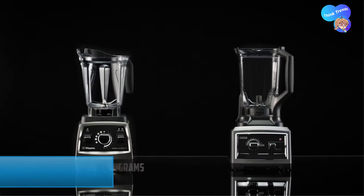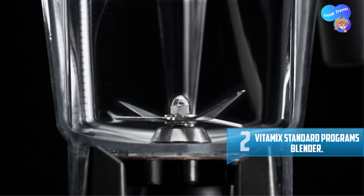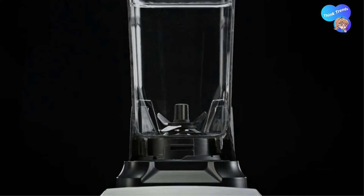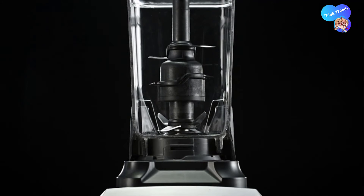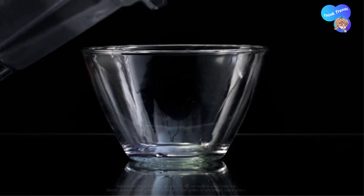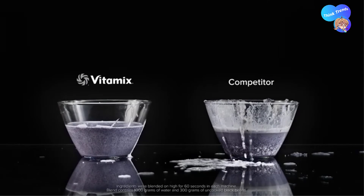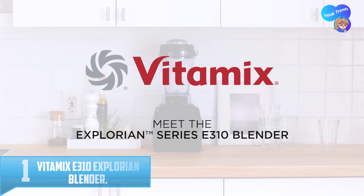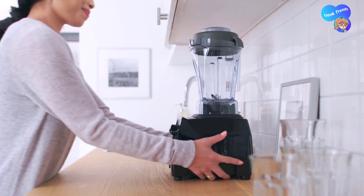Number two: Vitamix Standard Programs Blender. Three pre-programmed settings for smoothies, hot soups, and frozen desserts automatically process recipes while you perform other kitchen tasks. The ultra-responsive variable speed control and pulse feature give you complete control over every texture, helping you prepare gourmet meals with the speed and precision of a professional chef. Blades are laser-cut stainless steel hammer mill and cutting blades measuring three inches in diameter to ensure a consistent blend every time.